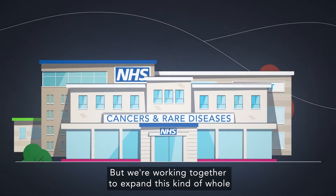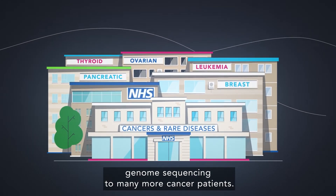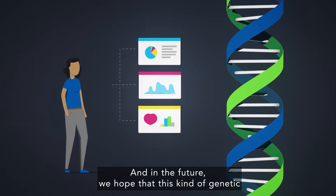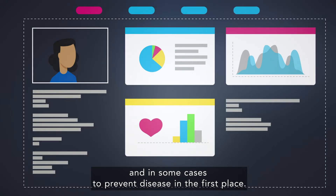We're working together to expand this kind of whole genome sequencing to many more cancer patients. And in the future, we hope that this kind of genetic analysis will be used to personalise patient treatment, and in some cases, to prevent disease in the first place.